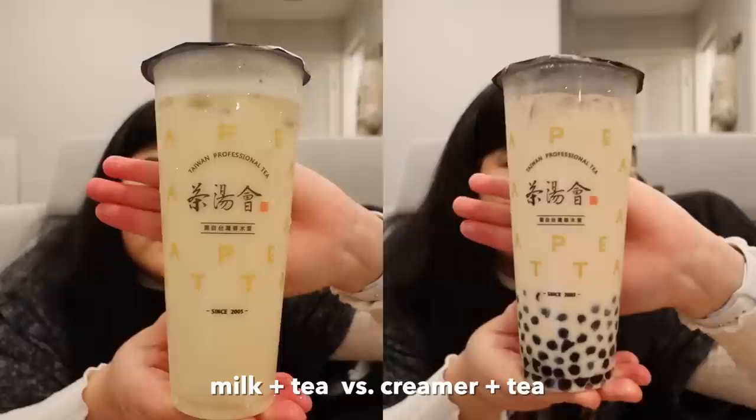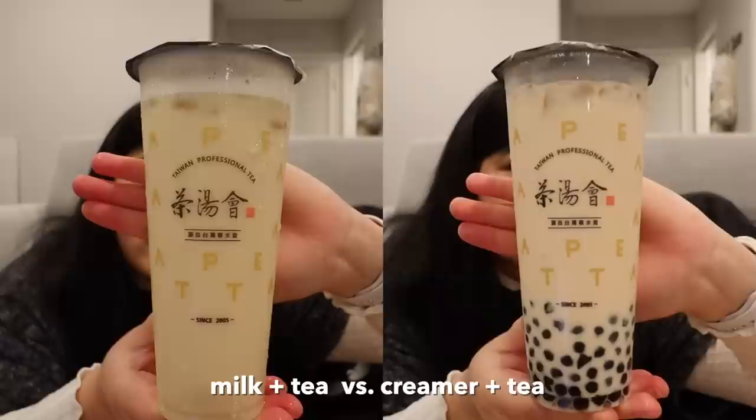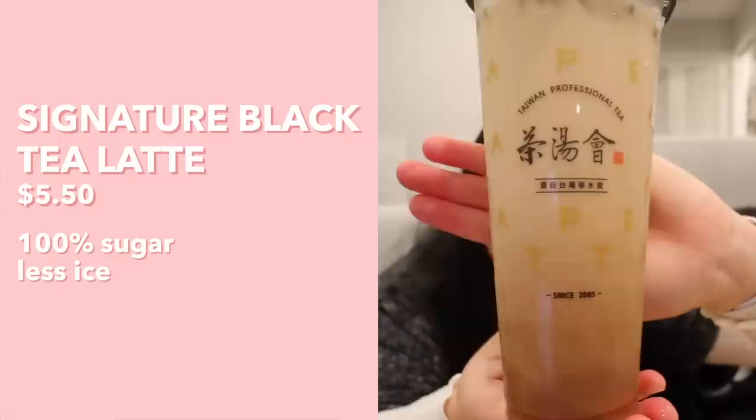Moving on to their tea lattes! The difference between the milk tea series and the fresh milk tea latte series: the lattes use fresh milk, while the milk teas use creamer. That's how boba shops get such a creamy look — and why if you make milk tea at home with regular milk it looks more watery. This is their Signature Black Tea Latte — really pretty gradient with tea on the bottom and milk on top. Let's give it a shake!